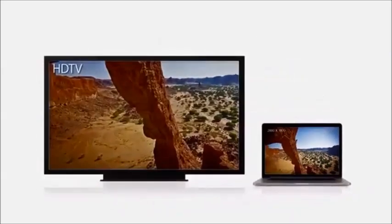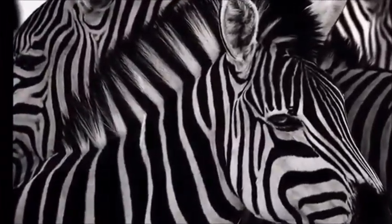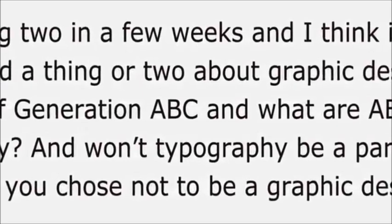This display has over 5 million pixels — that's 3 million more than an HDTV. At this resolution, on this screen size, pixels just seem to disappear. You see an extraordinary level of detail in your photos, and typography looks amazing. It's sharper than a printed page.